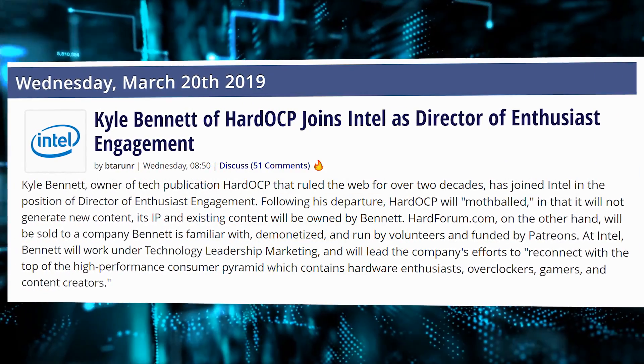Intel has been stealing people everywhere. Not only did they get Raja Kodori, they got Chris Hook. They've been picking up people left and right — Ryan Shrout from PC Perspective, as well as Alvin Malventano. And now they just picked up another person from the hardware review journalist space: Kyle Bennett from Hard OCP. Basically, they just need to pick up Steve from Gamer's Nexus. Instead of forcing reviewers to say good things, they're just buying all the reviewers. Genius. Good job, Intel. You've played us really well.